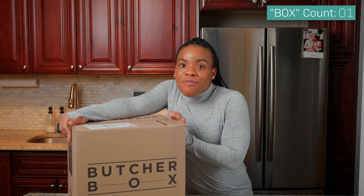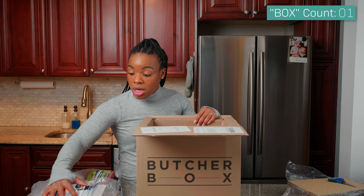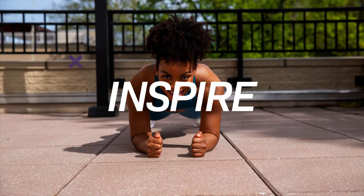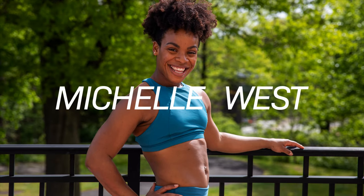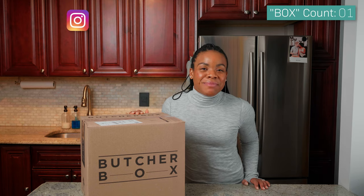What is Butcher Box? Oh, I have no idea what's in here! Oh man, I need to have that again and again and again — these are gonna be so good!